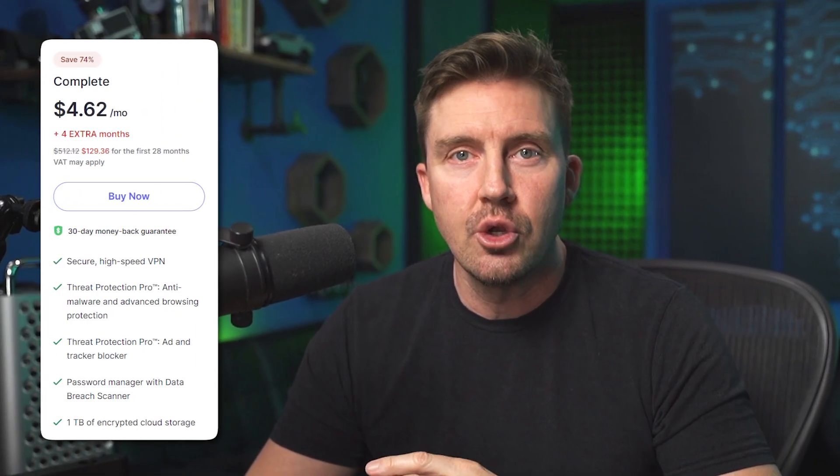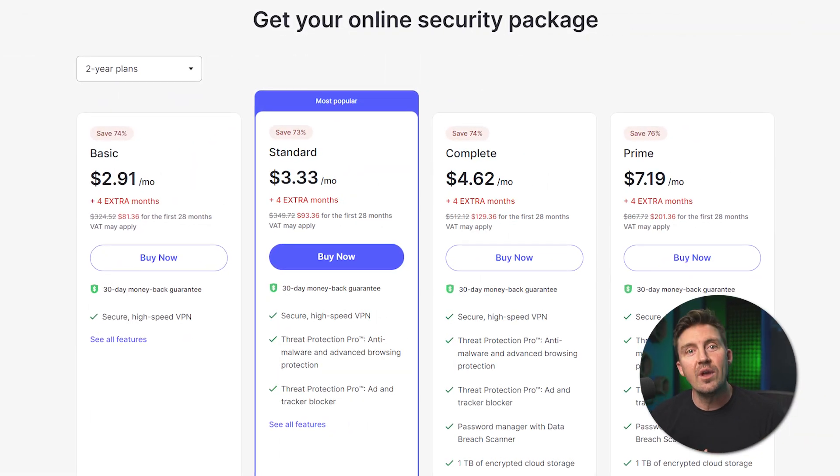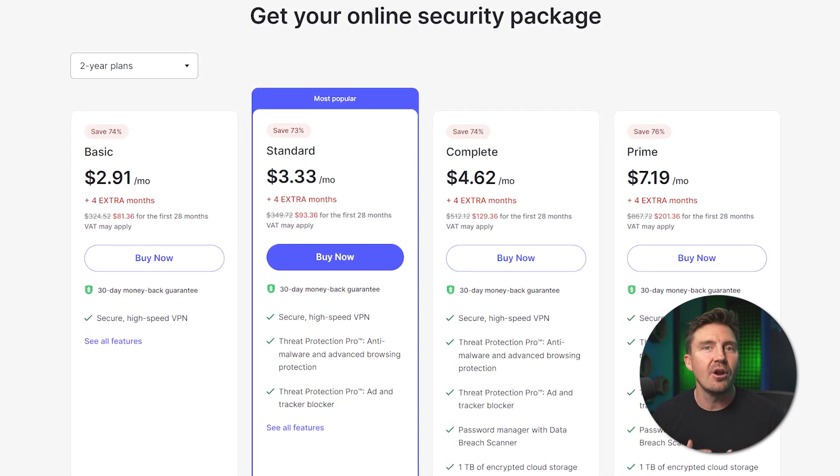My personal pick would have to go to the NordVPN NordPass bundle. This full security kit is the best way to keep all your personal data safe in 2025, as it includes one of the top-performing VPNs on the market, their password manager, and a NordLocker subscription which grants you one terabyte of encrypted cloud storage. Any one of these plans is going to provide you with the protection and security that you need to stay safe — it's just a matter of picking how much protection you need.